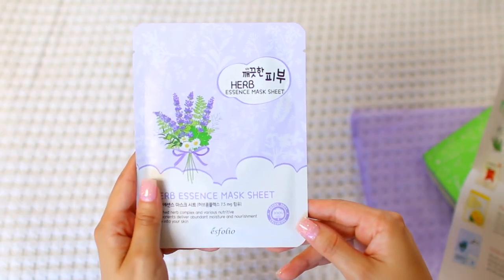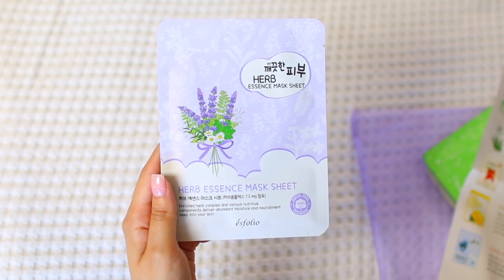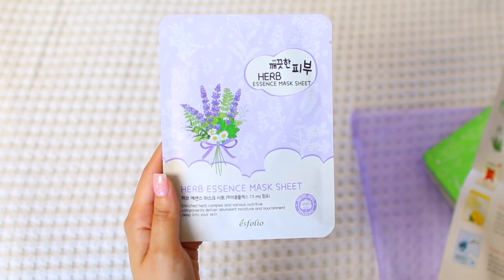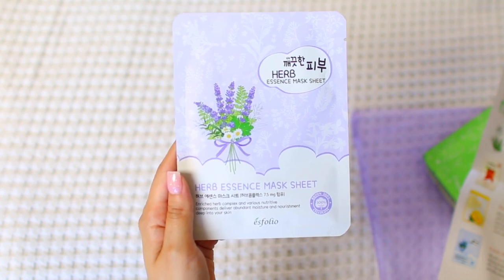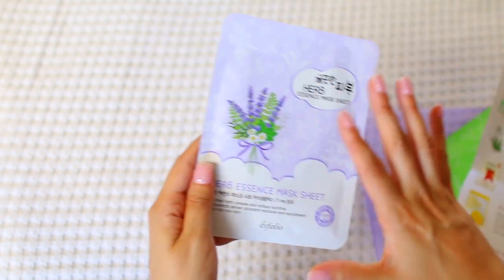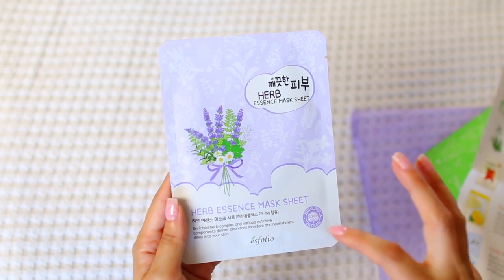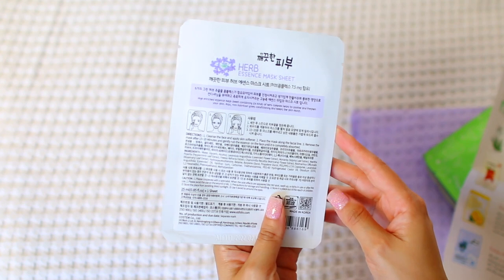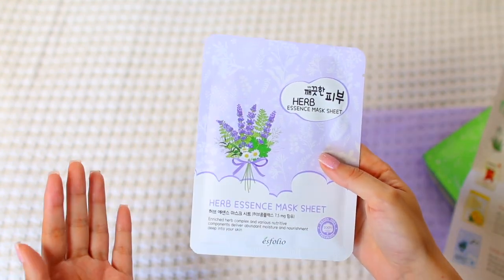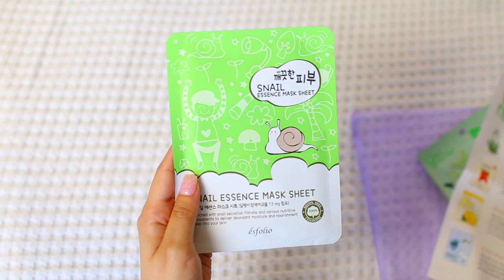This gorgeous, super light lavender-colored mask is by Esfolio — their Pure Skin Herb Essence Mask. It contains six kinds of botanical extracts which help calm and hydrate the skin, leaving a moisturized and silky smooth complexion. Something about lavender just makes me want to speak softly — it sounds so spa-like and relaxing. I've never had a lavender sheet mask before, so I'm looking forward to unwinding, sipping tea, and drifting off to sleep with this on.